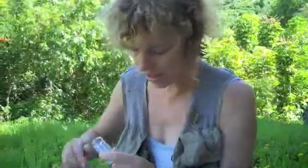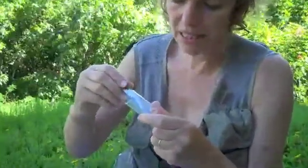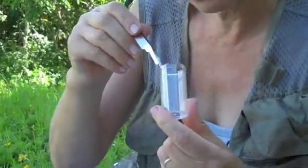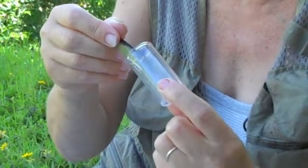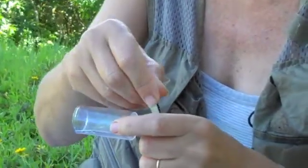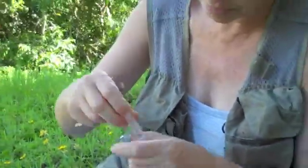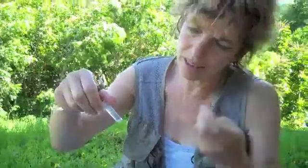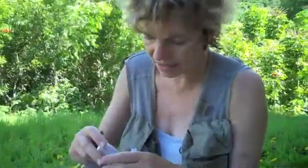What I'm doing now is putting these spiders, Tetragnatha nui nui, into vials of alcohol — this is ethanol. What I will do then with these animals is take them back to the lab and extract DNA from them.